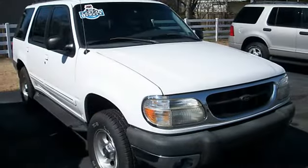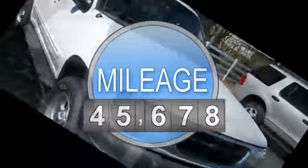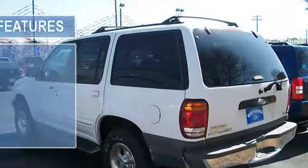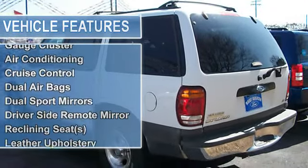This vehicle features the following equipment: automatic with overdrive, V-6, 4WD power driver's seat, AM/FM cassette CD, radial tires, gauge cluster, air conditioning, cruise control, dual airbags.